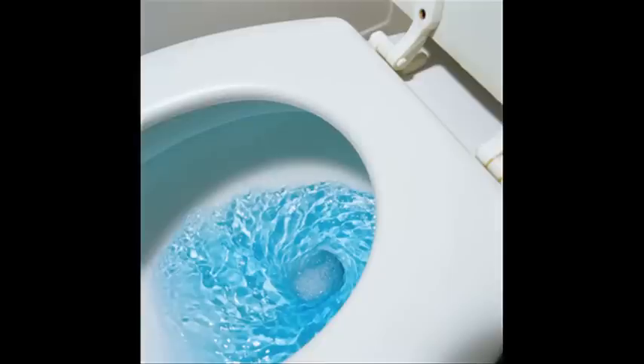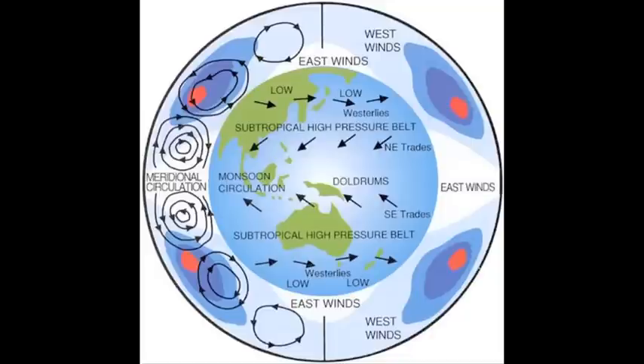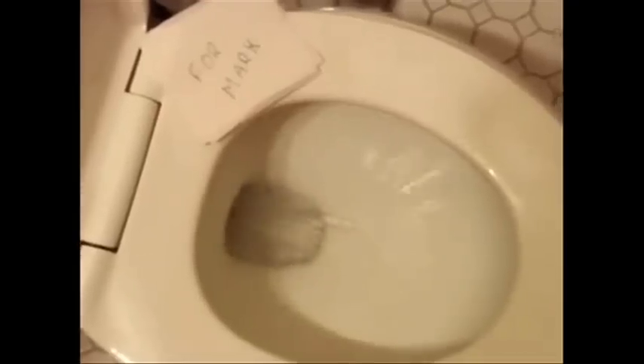Water does not drain in opposite directions depending on the hemisphere. The Coriolis effect does cause macro-events like hurricanes to rotate clockwise in the southern hemisphere and counterclockwise in the northern, but its effect is insignificant when it comes to micro-events like bathwater draining or toilet flushes.